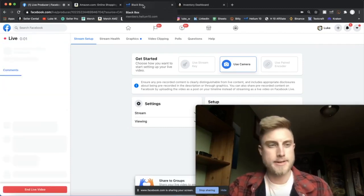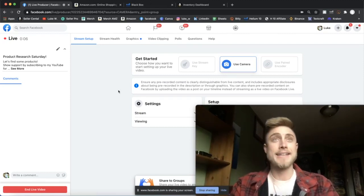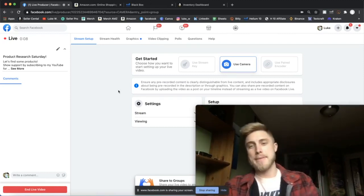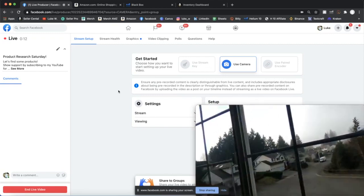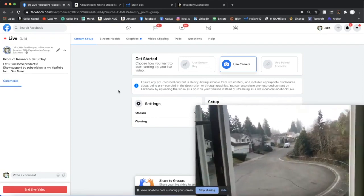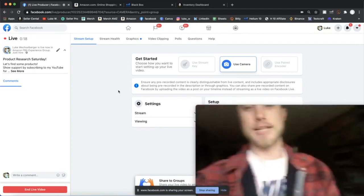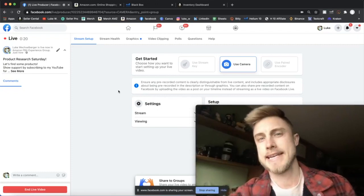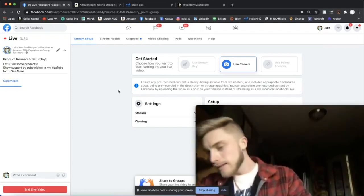Let's make sure we're going live here. All right, we are live! It's a great Saturday morning, guys. I'm out here in the Pacific Northwest — you guys can get a little look at what we're dealing with today. It's a little foggy out there but I think the sun's going to break through those clouds in a second.